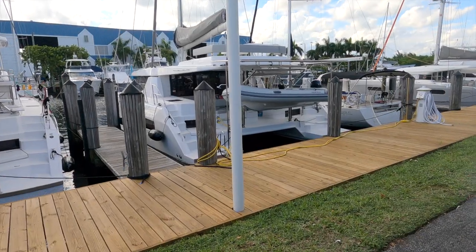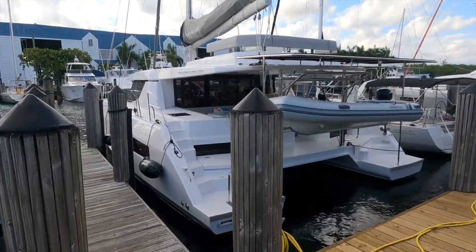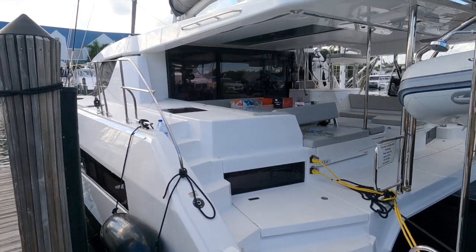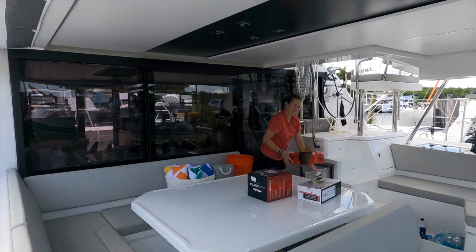We got our new catamaran, we moved on, and we're still sitting in a marina. We'll still be here for about a month, so what in the world are we doing? Well, there are a lot of things you need to do after getting a new boat before you can head out, and I'd like to walk you through it.